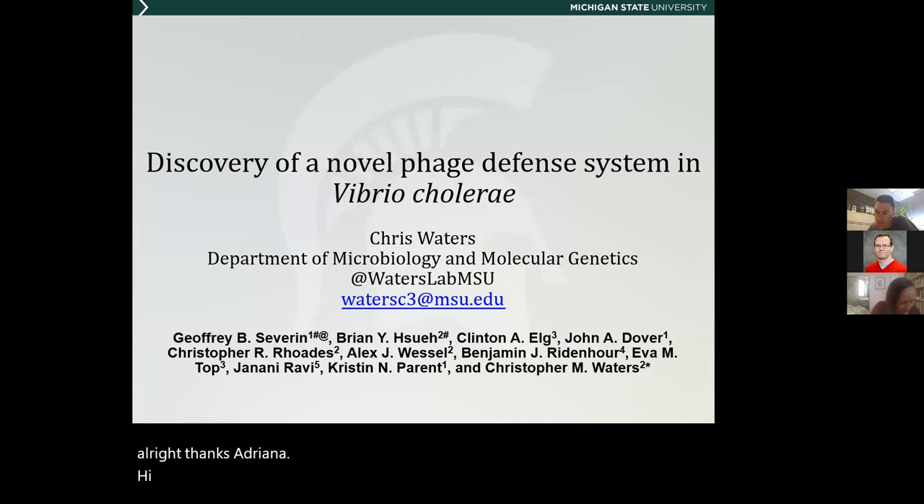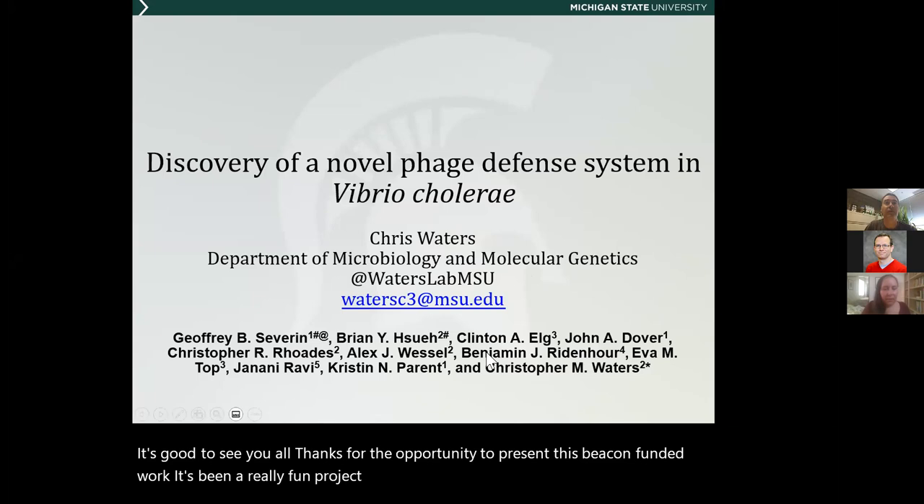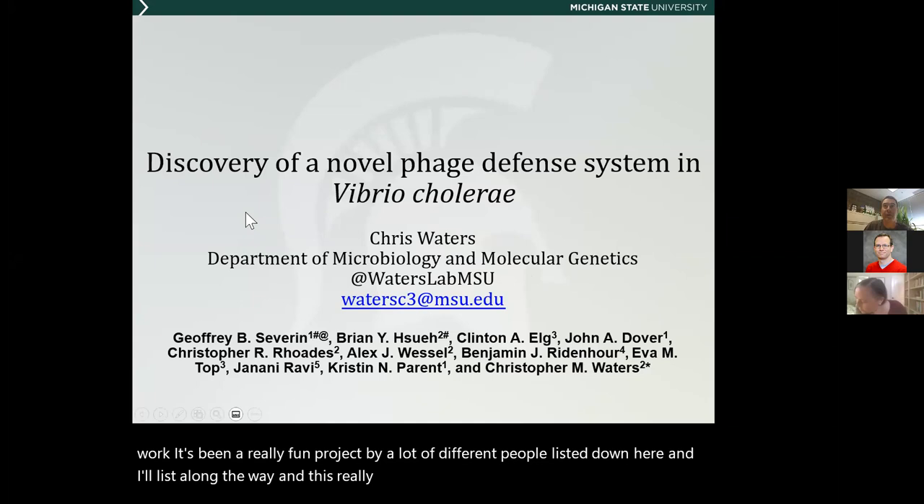All right, thanks Adriana. Hi everybody, good to see you all. Thanks for the opportunity to present this Beacon-funded work. It's been a really fun project by a lot of different people and I'll list them along the way. This is going to talk about a couple of phage defense systems we've discovered in Vibrio cholerae. This work was led in my lab by two graduate students — Jeff Severn, who graduated in 2020 and is now a postdoc at University of Michigan, and Brian Shues.